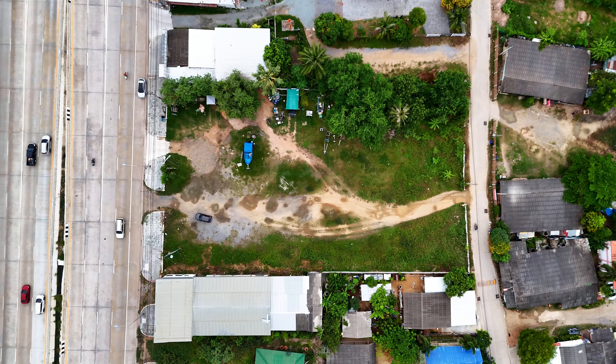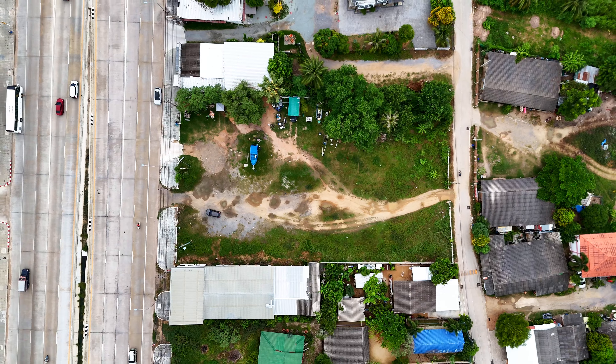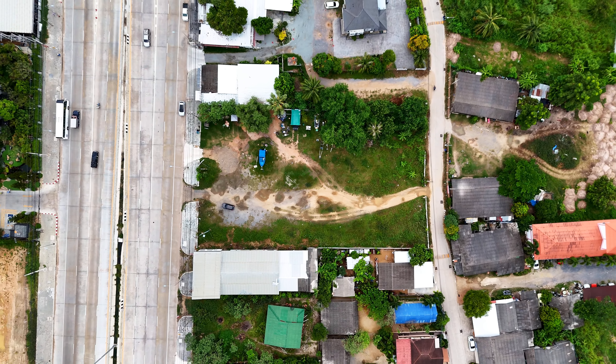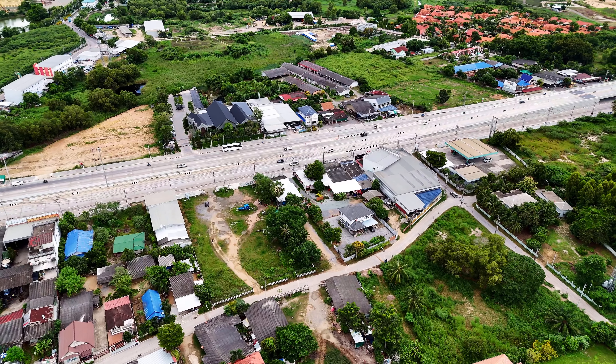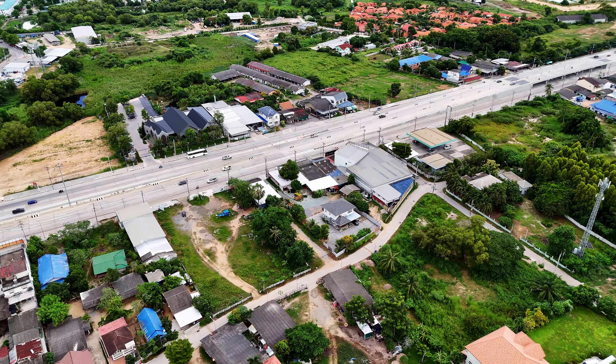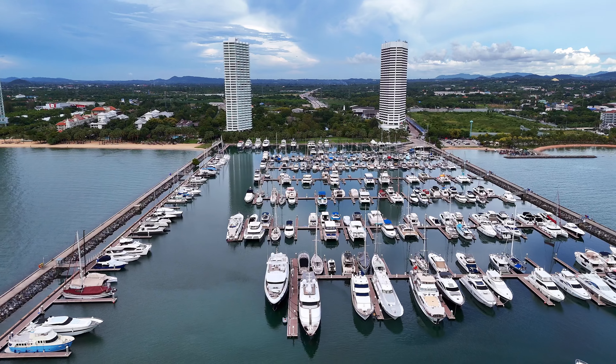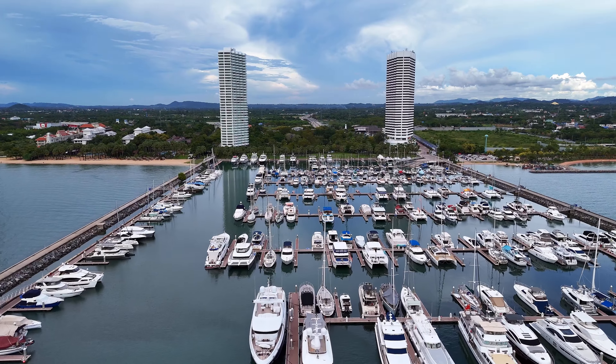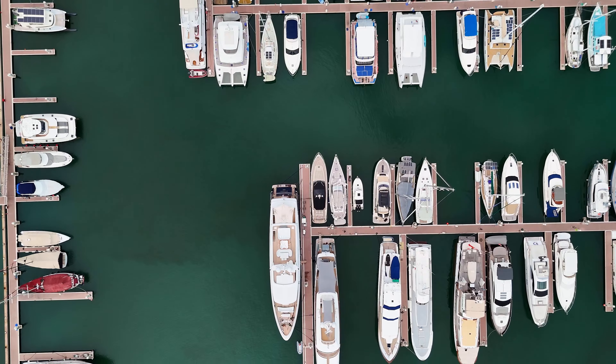A restaurant, a small guest house, or a shop could all become reality on this land plot. Or maybe a store specialized in boats and sailing equipment.